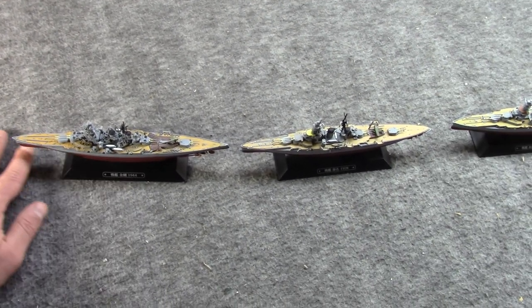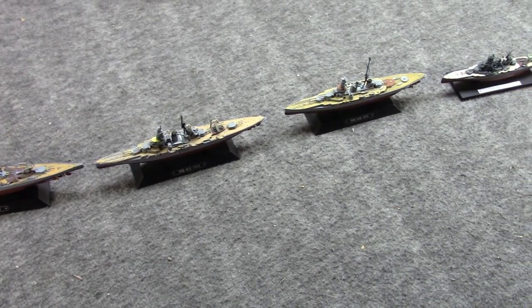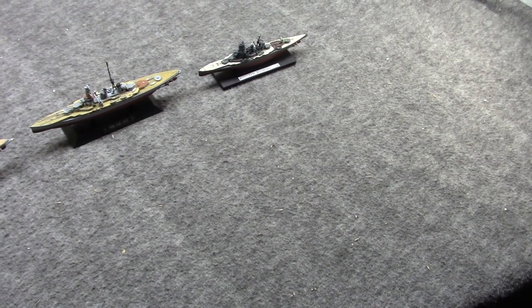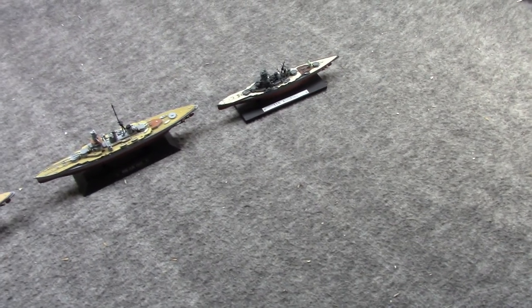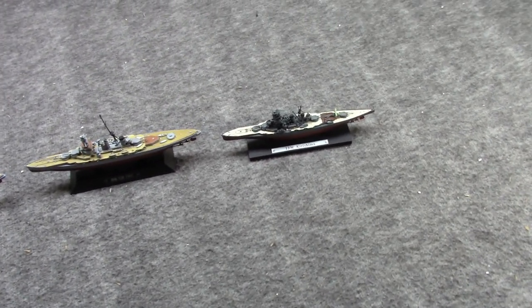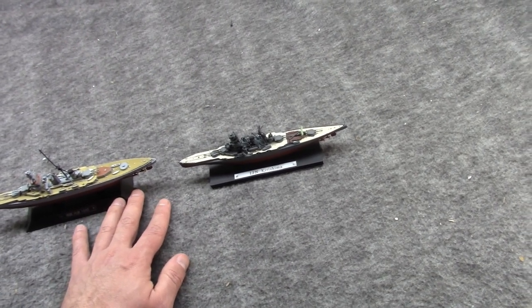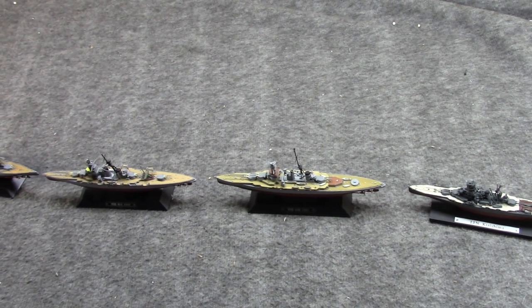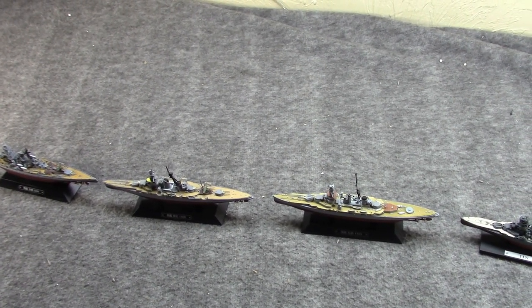They were considered such good ships that they actually influenced some later British designs, like HMS Tiger. They really did have very good technology, so much so that after World War I, Japan planned to build four more, but the Washington Naval Treaty put pay to this.